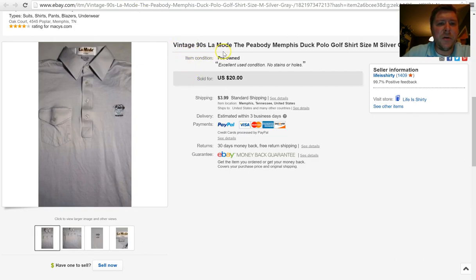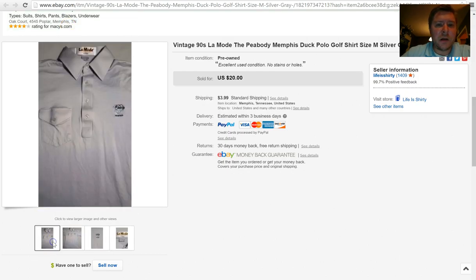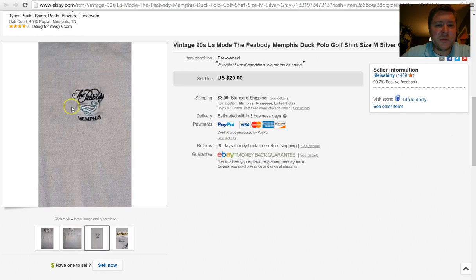Next is a vintage 90s Le Mode shirt. These Le Mode shirts will sell by themselves for around $13 to $15 because they are vintage from the 90s — they have a nice little flip-down pocket. But this one had the Peabody Memphis on it. The historic Peabody Hotel in downtown Memphis has been around quite some time, and they have a famous duck walk where ducks walk from a room to a fountain — a Memphis tradition. So I found this polo shirt with the Peabody Memphis on it, picked it up, and it sold for $20 plus $3.99 shipping.